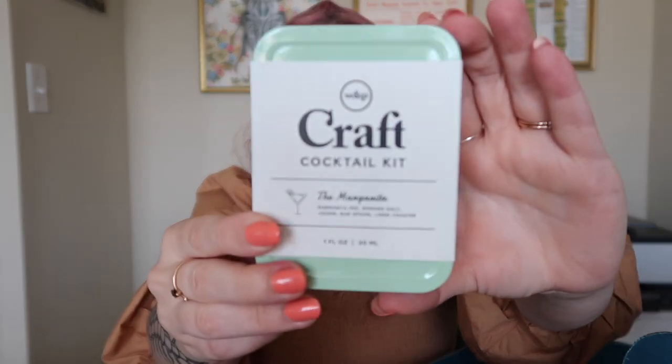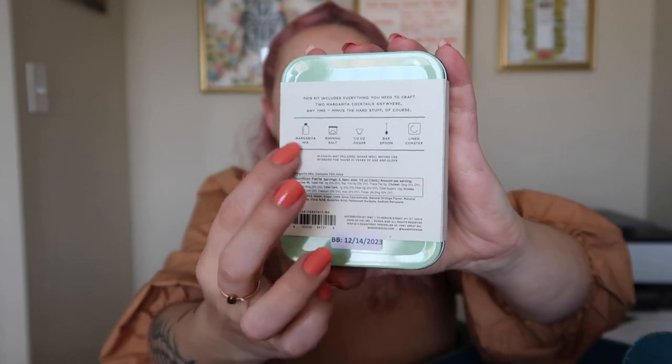The next item is from W&P — a craft cocktail kit for a margarita. It's got margarita mix, rimming salt, a jigger, a bar spoon, and a linen coaster. That's pretty cool. I love a cocktail, I love a margarita — they're one of my favorite drinks. This is definitely more up my alley than the coloring book.